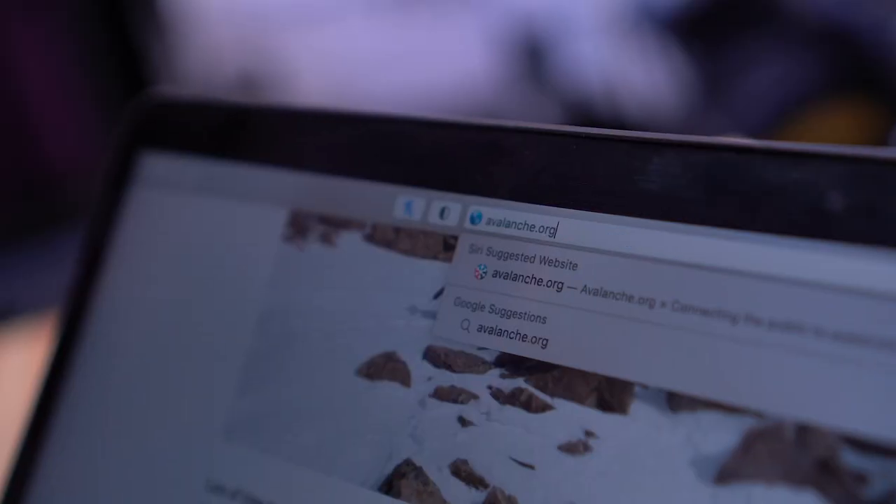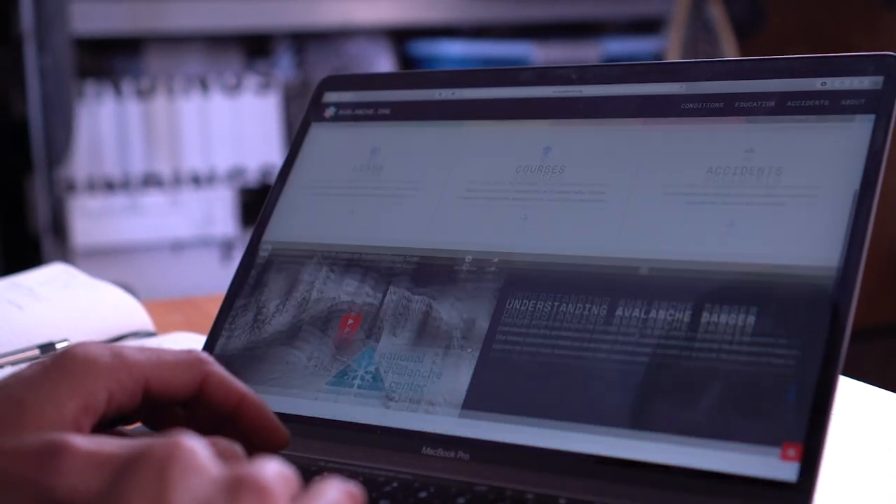The next thing, and possibly the most important, is checking your avalanche forecast — and you want to check it the day before so you can see the history of avalanche conditions in the area you plan to ski. You won't get the next day's forecast yet, but you'll start to understand what's going on in the snowpack. In America, avalanche.org will zoom you into your local area; in Canada, it's avalanche.ca; and there are plenty of resources in Europe as well. From there, get a feel for what the snowpack is doing to help make your decisions for the day.